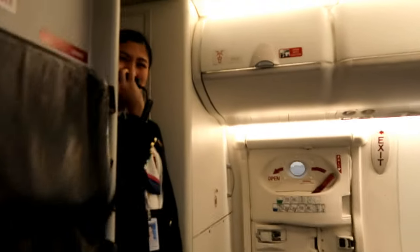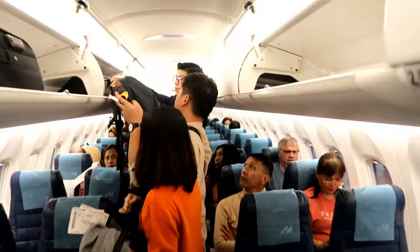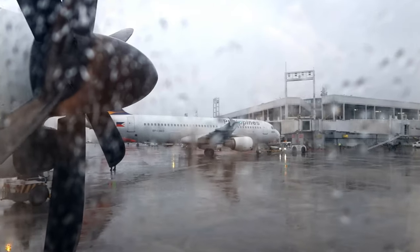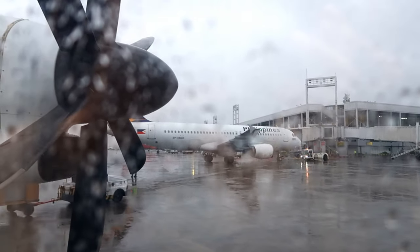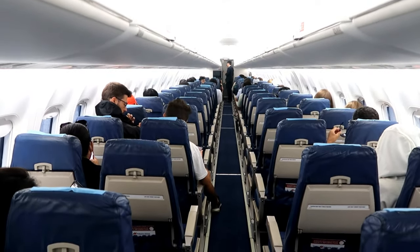PAL deploys its Dash 8 400 next-generation aircraft on short-haul flights. No matter how small the plane is compared to the rest of the company's fleet, it's still able to provide a balance between passenger comfort, performance, and operational flexibility. Powered by two Pratt & Whitney 158 engines, you'd feel the thrill as this plane speeds up during takeoff.